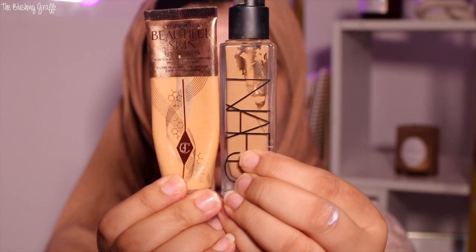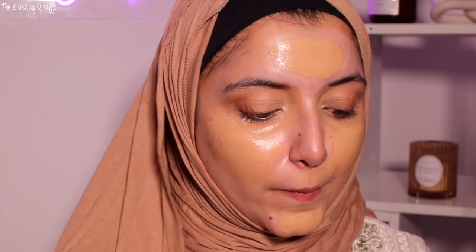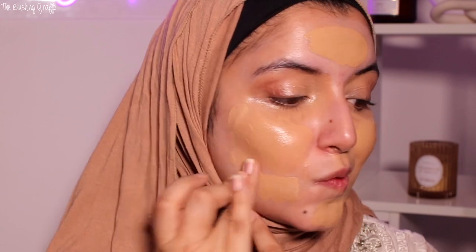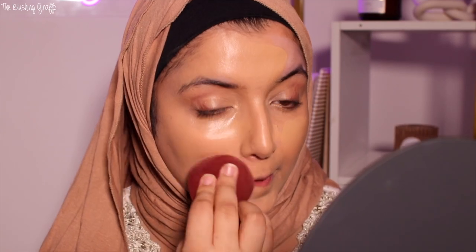I'm mixing the Charlotte Tilbury Beautiful Skin Foundation with the NARS Radiant Longwear Foundation. I have the NARS Radiant Longwear in the shade Vanuatu which is too dark for me unfortunately, and the Charlotte Tilbury one is a good match. Everything will be linked down below including shades. These two together give me the perfect full coverage but natural dewy finish. My favorite sponge of all time is the Good Mellow sponge — if you haven't tried it, you are missing out. It gives the best coverage and such a beautiful finish.